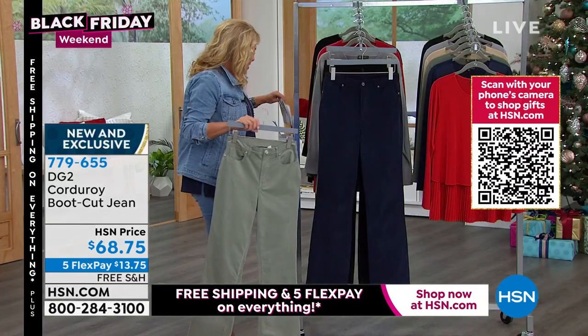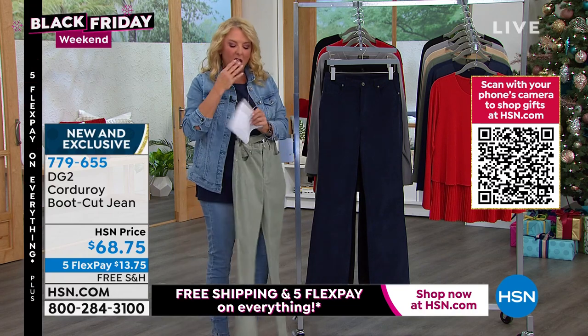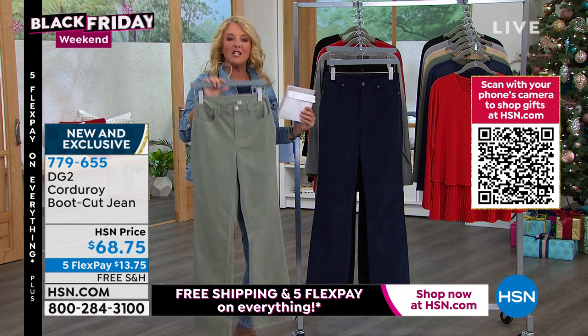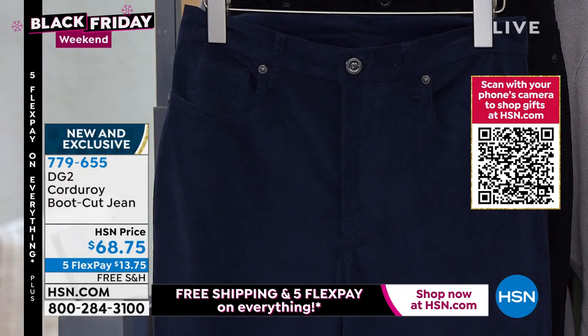We have the sage I have in my hand, we have the navy, and we have the black — in petite, average, and tall. And because it's zippered with buttons, we're going zero through 24 in this one. Diane, thank you for doing these.